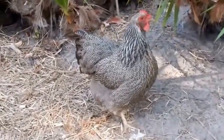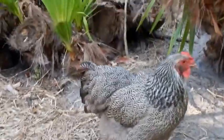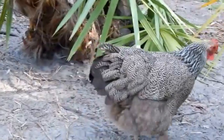This is our silver penciled rock. I was just going to tell you about the rock breed in general — they're very good layers. I have a partridge rock and a silver penciled rock. Those are the two varieties and those ones make fantastic show birds.